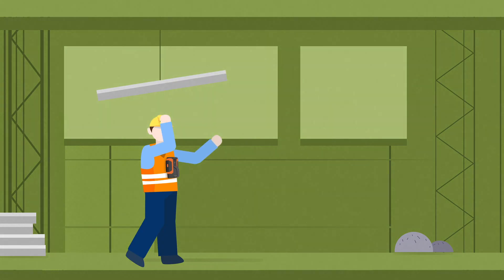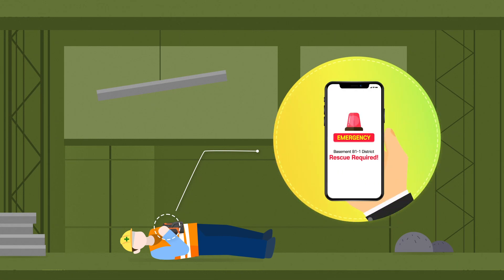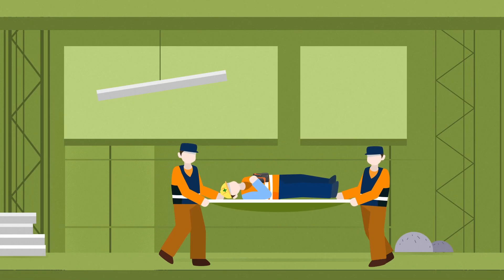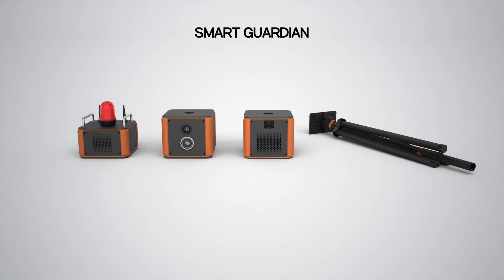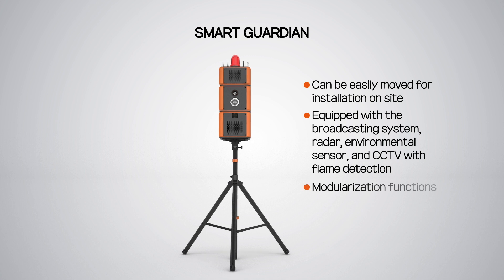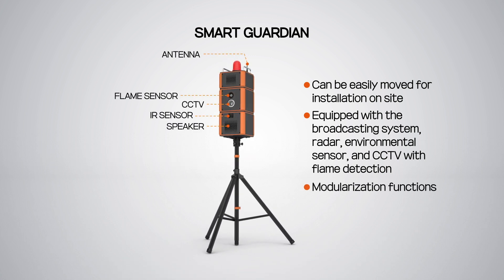In addition, smart guard can notify the manager through the SOS button in case of an emergency, which enables quick response and life saving. Smart guard detects, predicts, and controls risk factors in real time based on IoT to quickly respond to critical situations, making industrial sites safer.